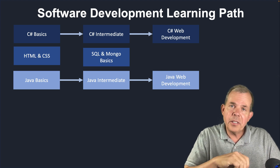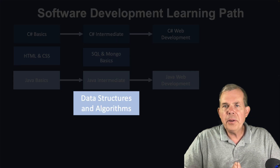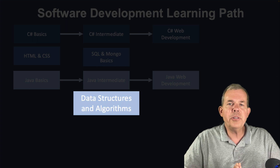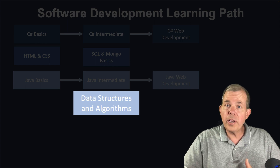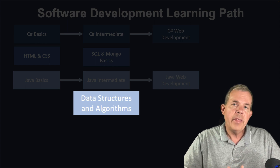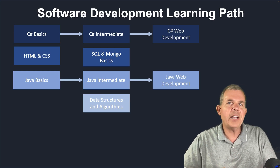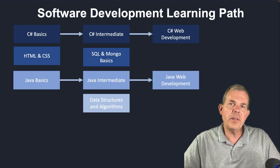This is not a computer science degree, but we would have some degree elements. You'll learn a class called data structures and algorithms — arrays, hash maps, sets, sorting algorithms, binary trees — all the theory that prepares you for those technical interviews where they give you hard problems to solve using algorithms.